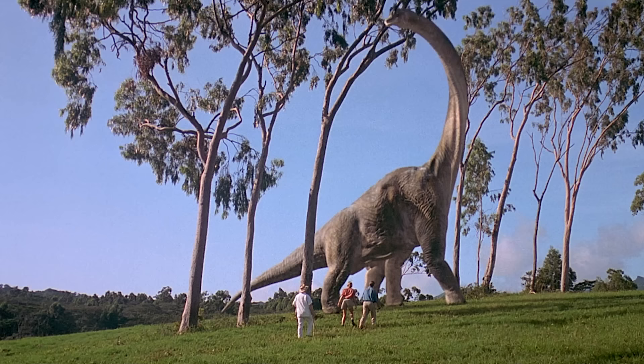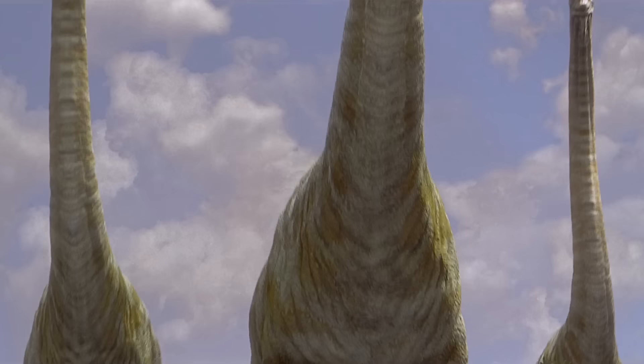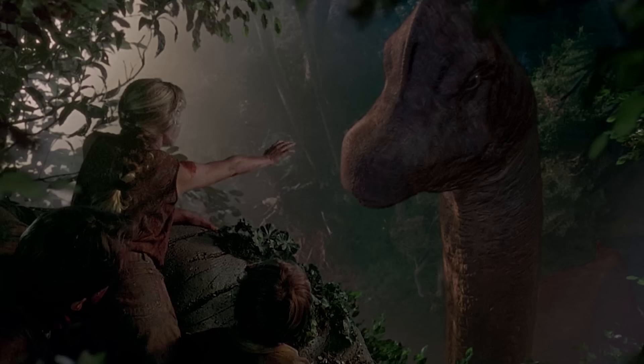Brachiosaurus was a member of the sauropod group — these are the huge long-necked plant eaters. Brachiosaurus was one of the animals with longer forelimbs and a vertically held neck that it probably used for high browsing. In the first Jurassic Park movie, you see it up there in the tops of the trees, sneezing on the kids.